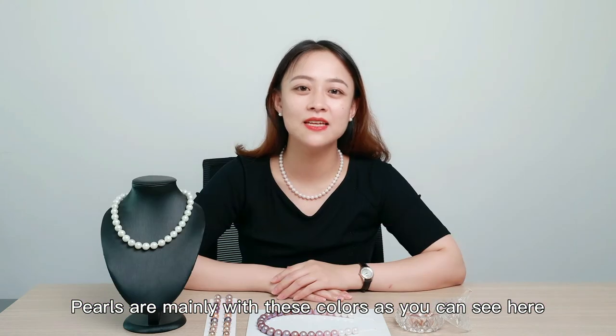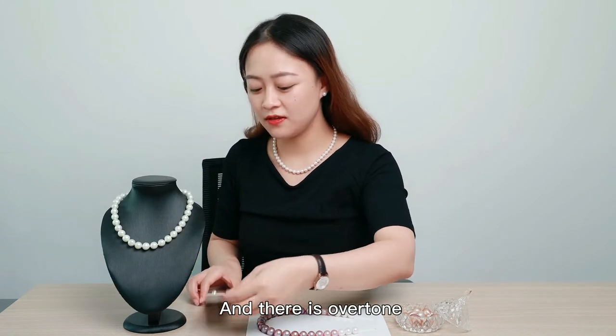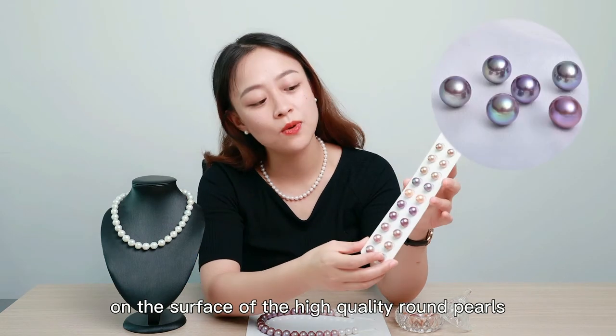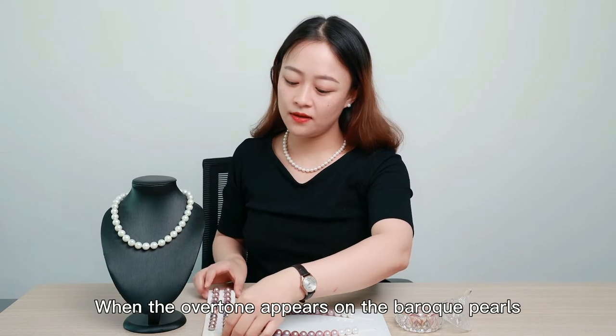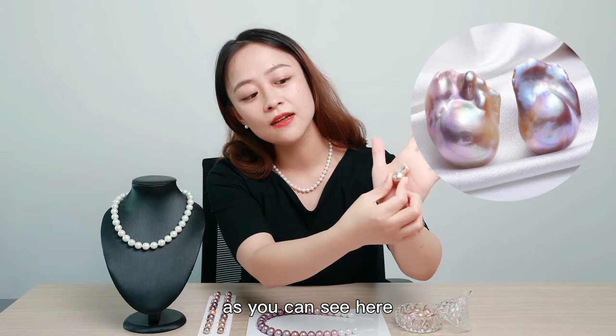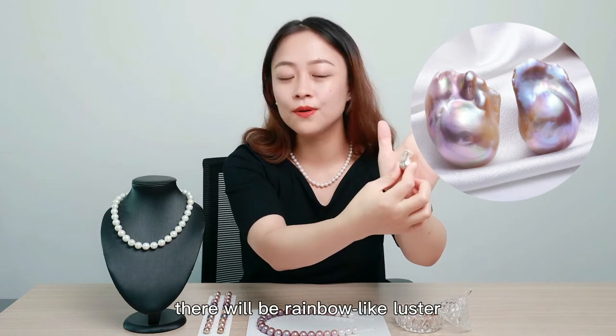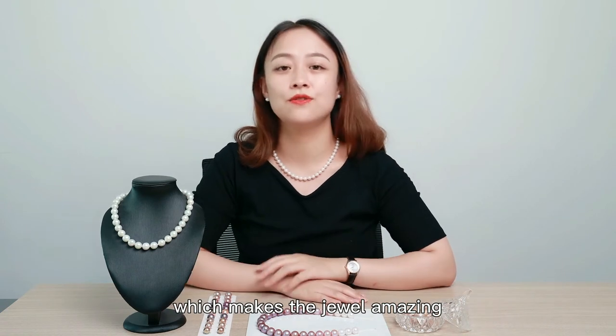Pearls are mainly with these colors as you can see here, and there are overtones on the surface of high quality rounder pearls, which makes the pearls look charming. When the overtones appear on the Baroque pearls, as you can see here, there will be a rainbow light luster, and we call it orient, which makes the pearl amazing.